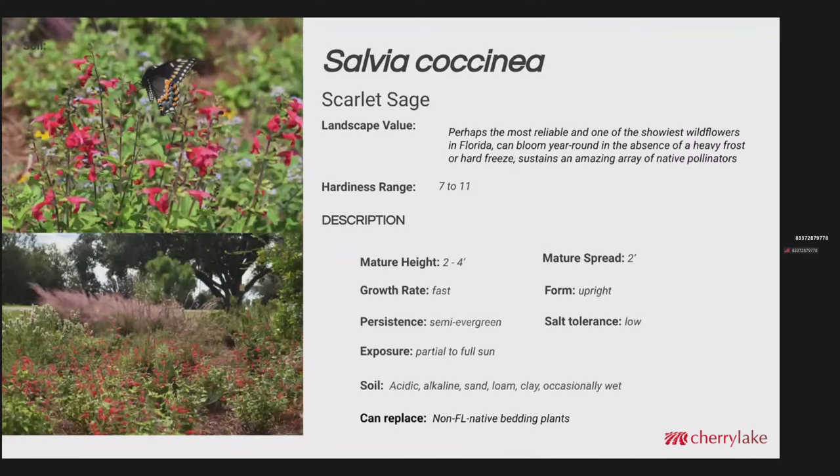Salvia coccinea is one of our favorites — very dependable, attracts a tremendous amount of pollinators, and one of the most reliable and showiest wildflowers in Florida. This can bloom year-round in the absence of heavy frost or freeze, and it just sustains an amazing array of native pollinators. We've had it get probably up to three feet, and the spread is about two feet per plant. It's got a fast growth rate. It's very adaptable to pruning, whether light or hard pruning — it responds very well. It is semi-evergreen depending on how cold we get, and pretty adaptable to soil conditions.